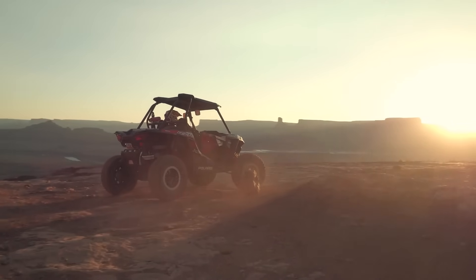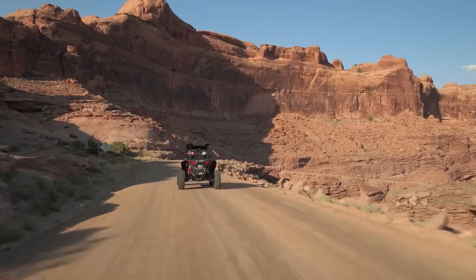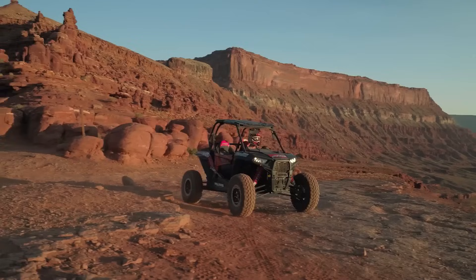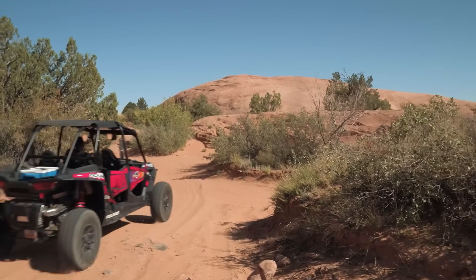Moab, located in eastern Utah, is renowned for its dramatic scenery and outdoor recreational opportunities. This small town is the gateway to some of the most iconic off-roading trails in the United States, making it a must-visit destination for UTV enthusiasts.